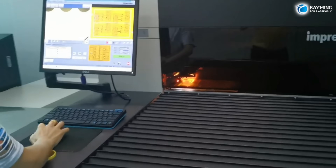Our assembly services are designed to bring your circuits to life. With cutting-edge equipment and experienced technicians, we provide both surface mount and through-hole assembly. Our processes ensure precise component placement, soldering, and assembly.